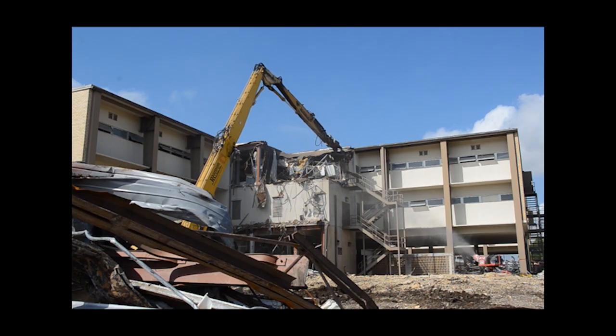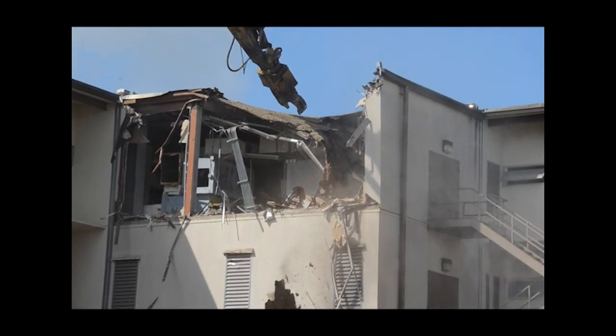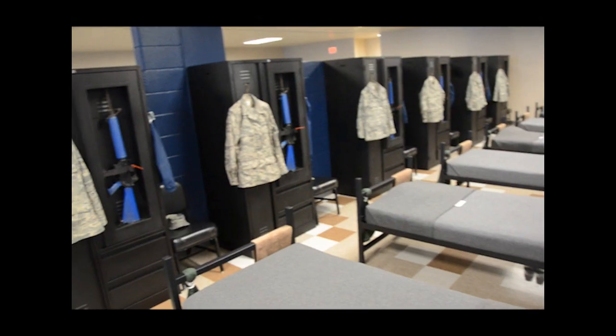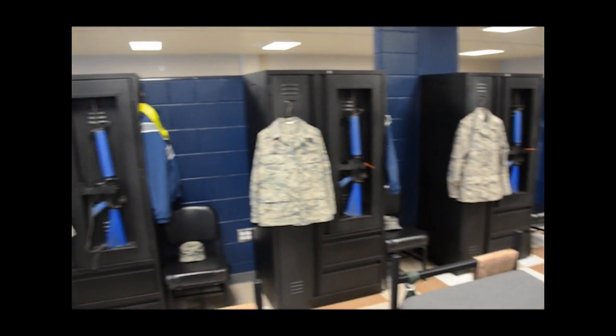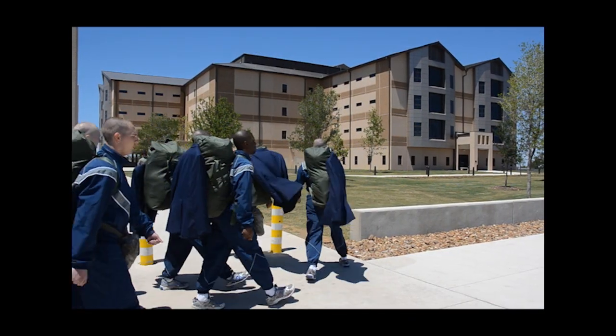The Air Force is tearing down eight outdated 1960s air recruit housing and training dormitories at Joint Base San Antonio Lackland and replacing them with new state-of-the-art airmen training complexes. The old facilities are scattered around Joint Base San Antonio Lackland and are no longer practical for incoming Air Force basic trainees.